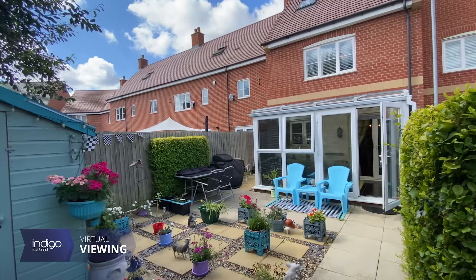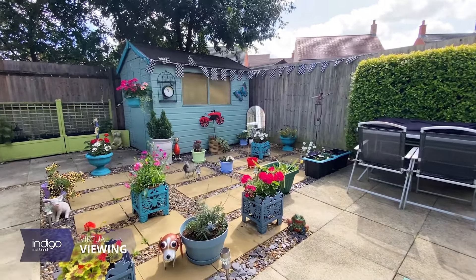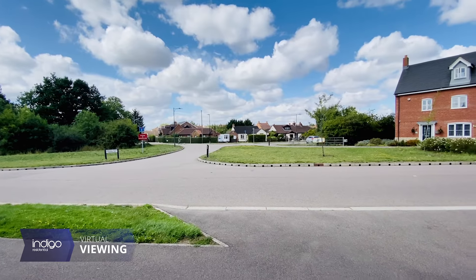Externally there's a low maintenance rear garden, mainly patio and shingle with garden shed. There's allocated parking for two vehicles to the rear. It's open aspect to the front and great for kids to play.